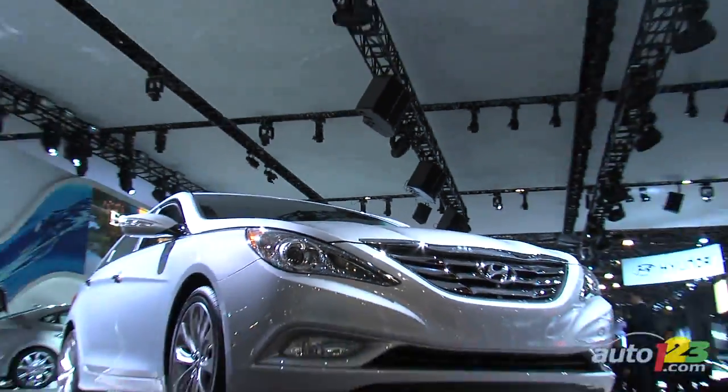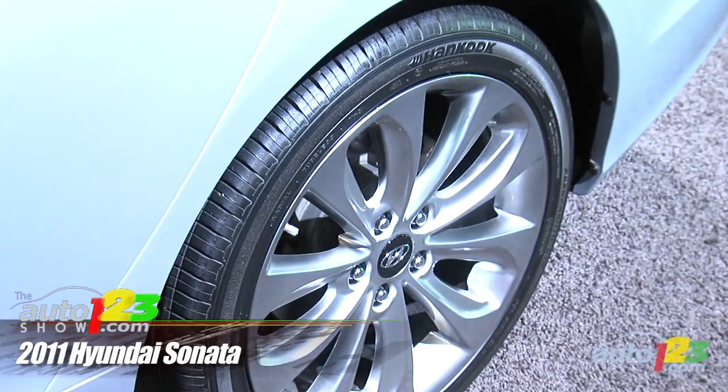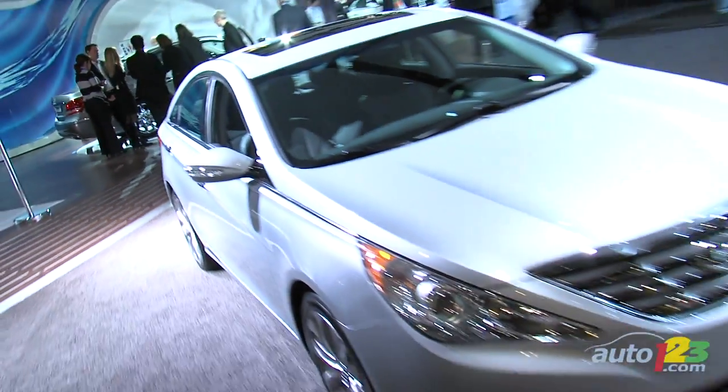The new car is very different. The lines are much more dynamic. You can see some of the chrome accents. There are some nice, unique wheels on the car. Dual exhaust depending on the model. It really is a much, much better looking car.